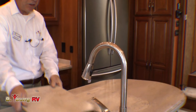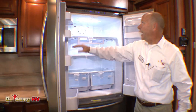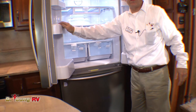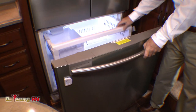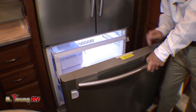On the other side we feature a 3-door refrigerator from Samsung — 20 cubic foot with LED lights. A lot of storage in here for full-time living or whenever you want to get out. Massive freezer with a drawer upon another drawer, so lots of storage right here for you.